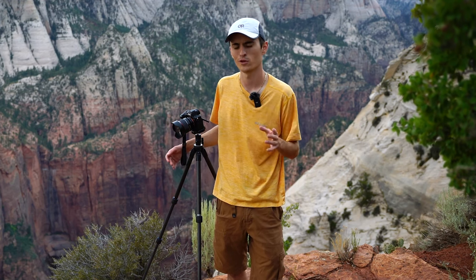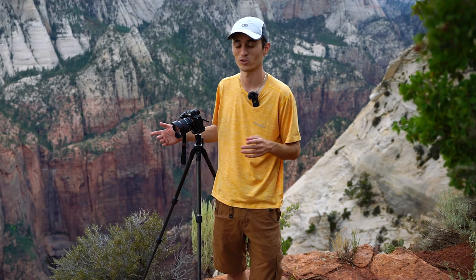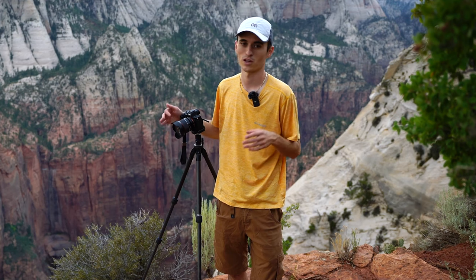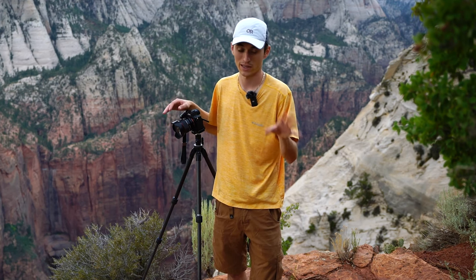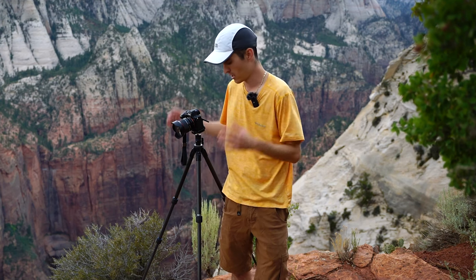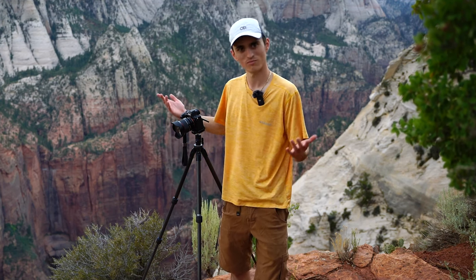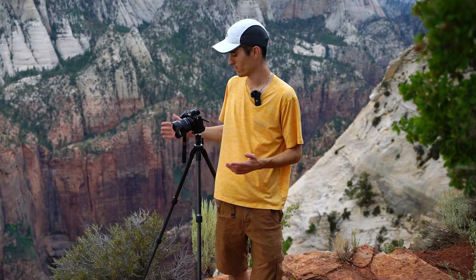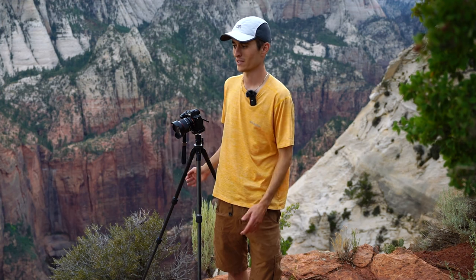I hiked out here with my Shimoda Action X50 bag. I like it so much better — I have another video where I reviewed the Action X50 versus the really popular F-Stop bag. I used to be sponsored by F-Stop, I used to get all those F-Stop bags. I like the F-Stop bags, but I found the Shimoda bags so much better. That's the backpack I'm carrying, and that's really all the gear I'm using.